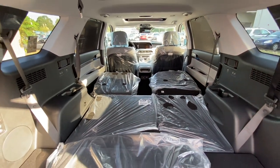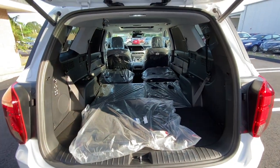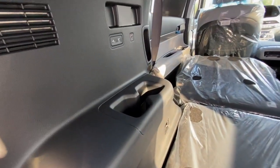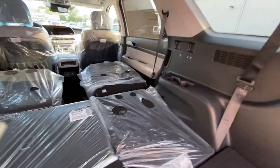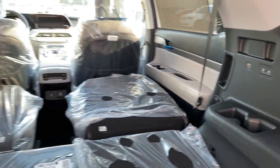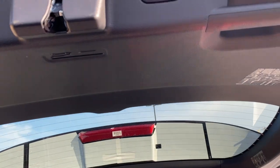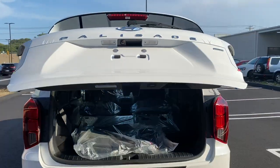There is a ton of space in the back of this SUV and I love the fact that the lights are LED. On the left side there are two cup holders, seat controls to bring the seats back up, and a USB port — same thing on the other side. To close the trunk there's a button right there that takes care of closing the tailgate.